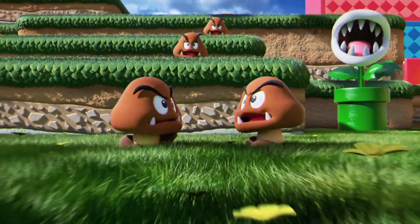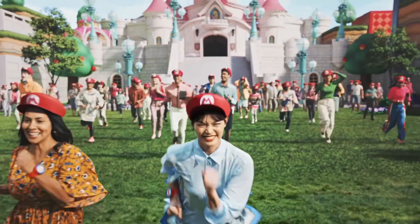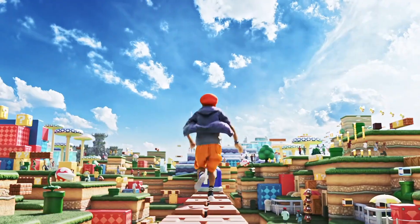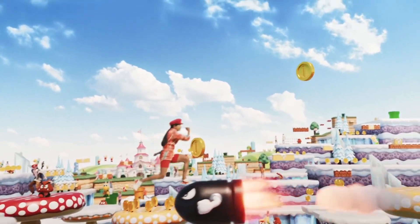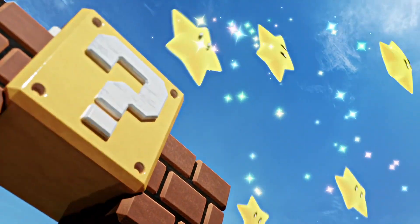As well as the opening date, we also have a much better look at the main Super Mario Kart ride coming to the land. This is something we didn't know too much about, so we've got a really good look at the inside of the ride now. Nintendo released a few new images and videos, and Kamuri Mori, a reporter for Bloomberg, gave us a few more details about the ride's interior.